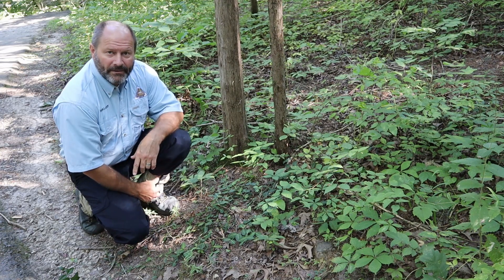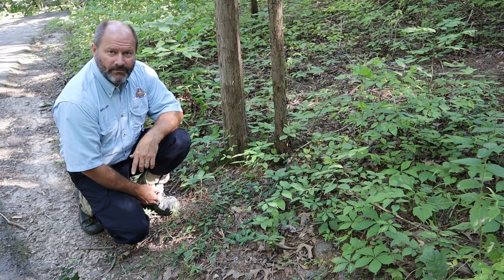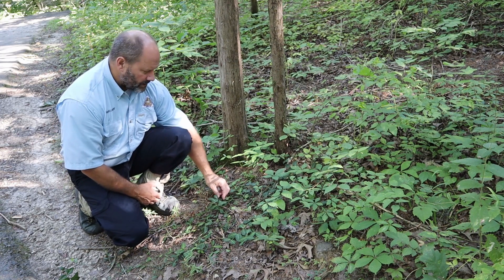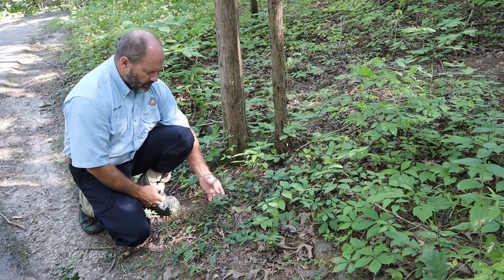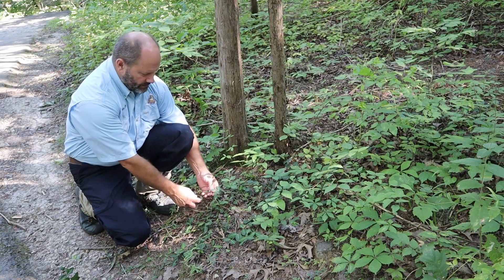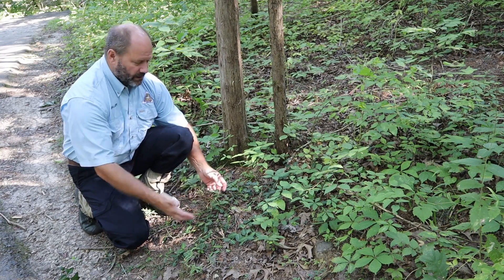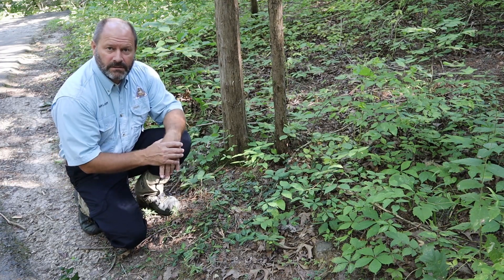Good morning. I'm here to talk about another invasive plant we have here at Runge Nature Center. This is Winter Creeper. This plant in front of me, Winter Creeper, grows by sending out a vine and then sending out roots, sending out another vine, and this plant just kind of creeps across the landscape.